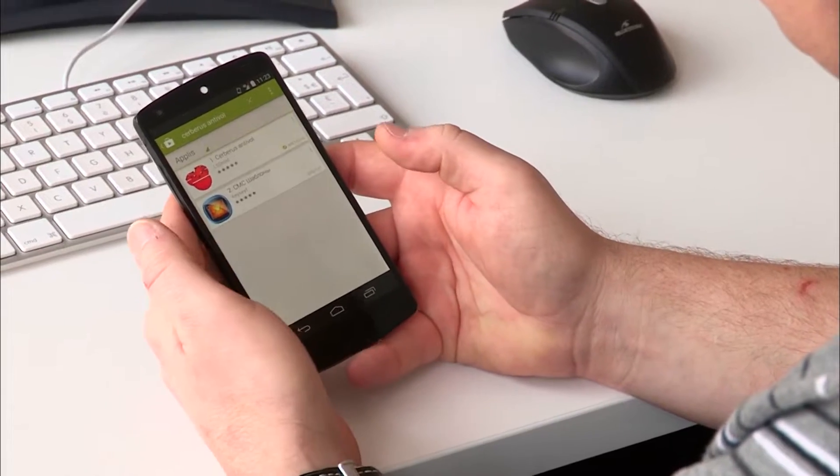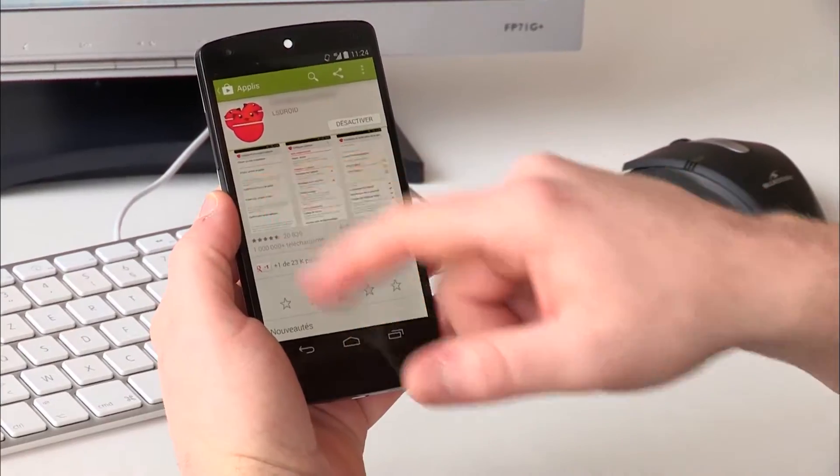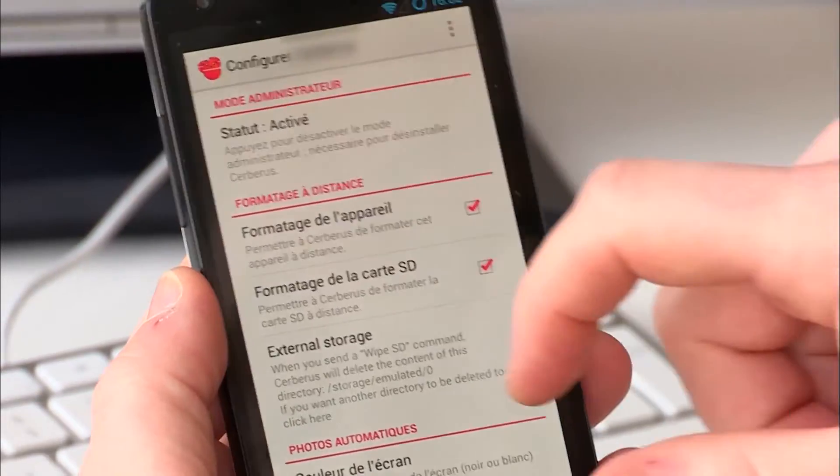These applications are originally used for when someone steals your mobile phone or tablet. Quite simply, the person steals your phone, and here you can trace it and see who is the culprit. There are a multitude of anti-theft applications that are originally supposed to protect us — some are even invisible on the device. This is why it's very easy to spy on someone without their knowledge.